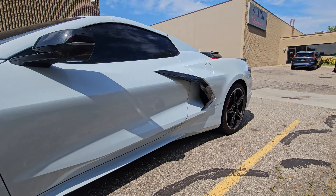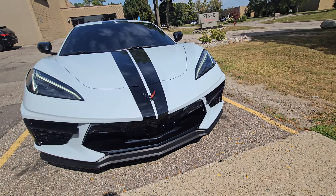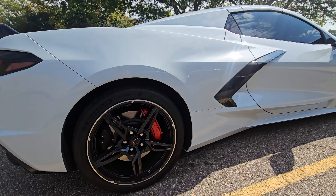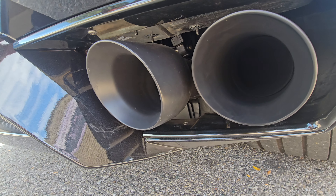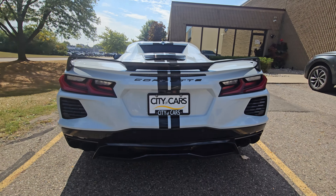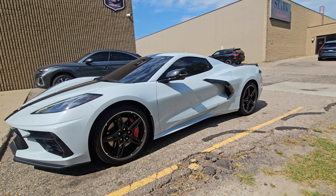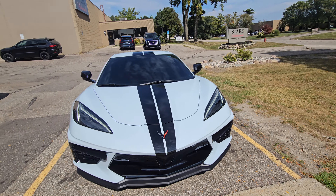Definitely a beautiful car. No scuffs on any of the rims, everything's nice and clean, no dents or scratches. Take a peek at that exhaust — beautiful sound. Again, really cool car. If you get a second, hit that subscribe button — it definitely helps us out. Other than that, you guys have a wonderful rest of your day and hopefully you'll check us out.